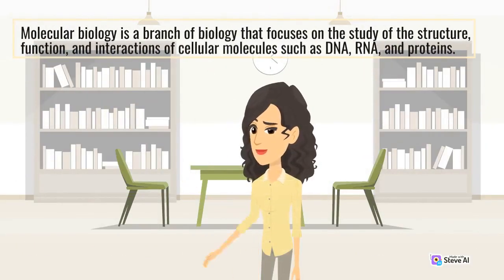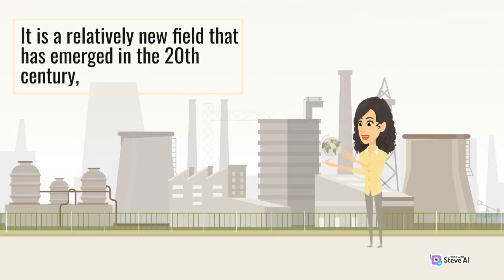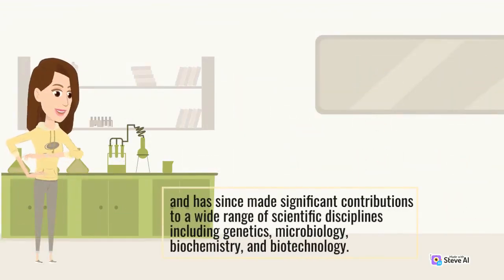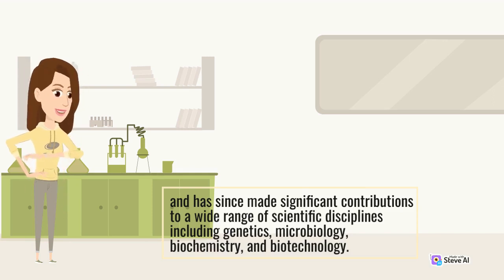Molecular biology is a branch of biology that focuses on the study of the structure, function, and interactions of cellular molecules, such as DNA, RNA, and proteins. It is a relatively new field that has emerged in the 20th century, and has since made significant contributions to a wide range of scientific disciplines, including genetics, microbiology, biochemistry, and biotechnology.